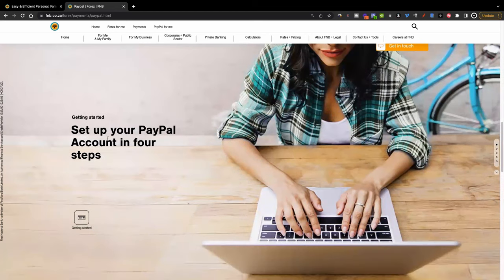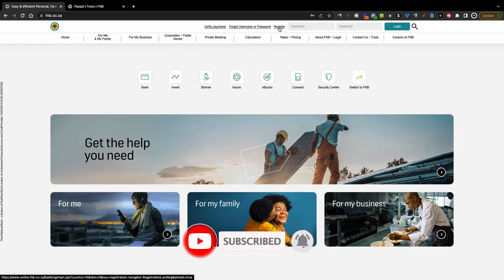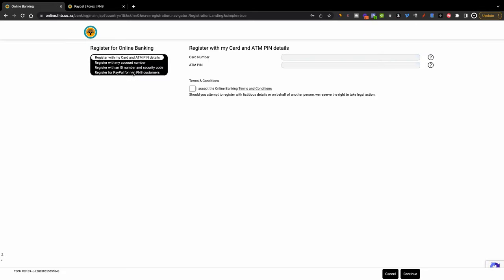Go to the FNB website, FNB.co.za, and you'll notice at the top you click where it says 'Register'. You don't need to have an FNB account. If you already have one, you can register with your card and ATM pin details or your account number. But if you don't have an FNB account, you can click on the last option which says 'Register for PayPal for non-FNB customers'.